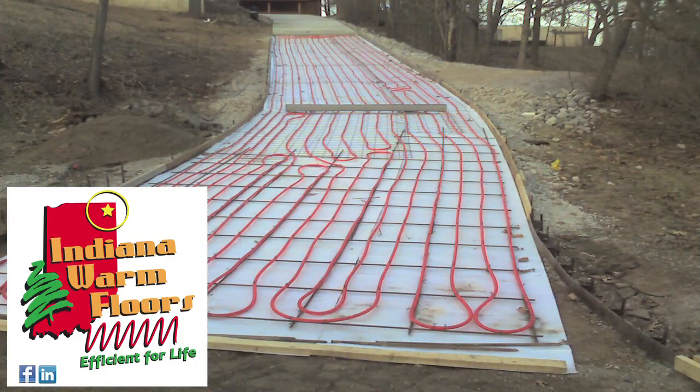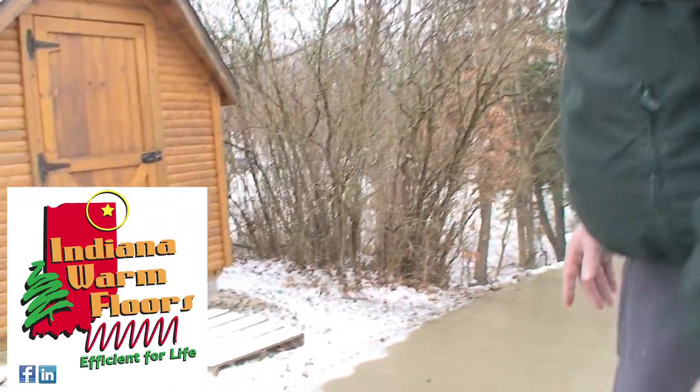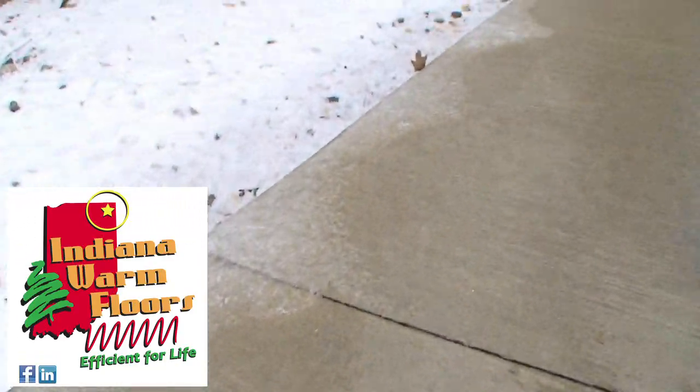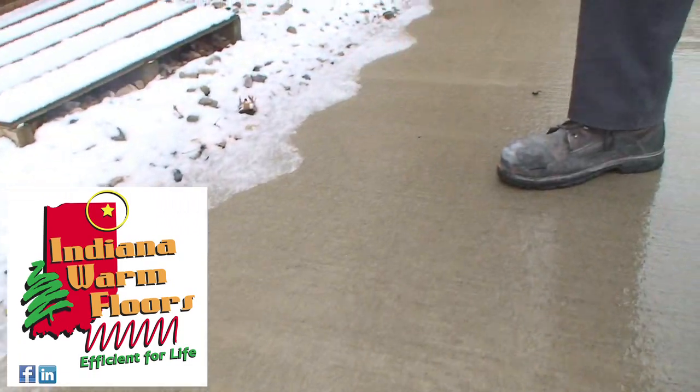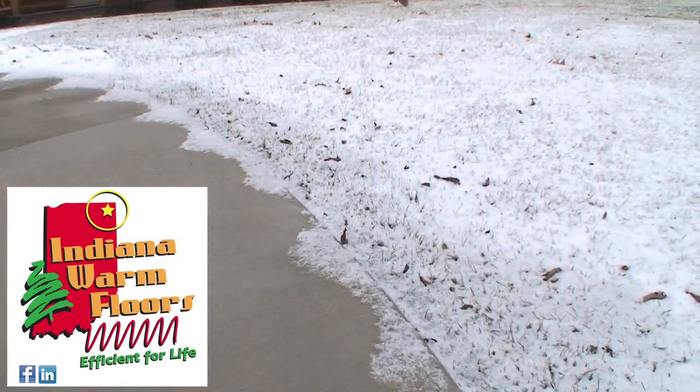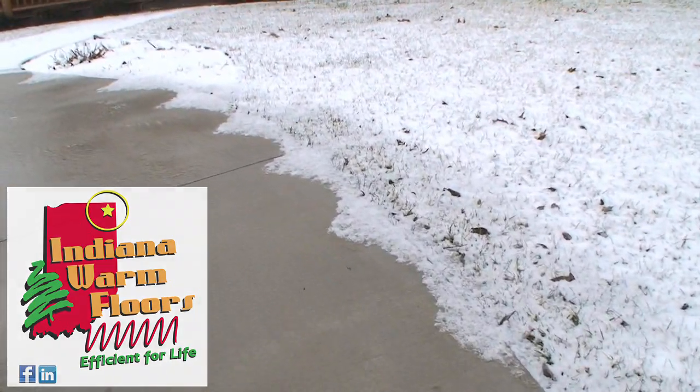It's important in the tubing installation to ensure that you don't get the tubing too close to the edge of the slab, because there's no benefit to melting the grass. If you look at this application, the snow melt was turned on a while ago and you can see where the loop is — it's close to the edge but not on the edge. The important thing is that it's not melting a bunch of grass and dirt out into the yard.